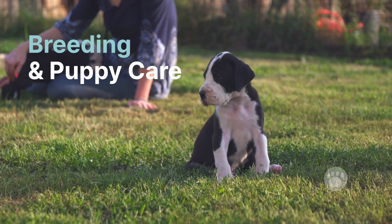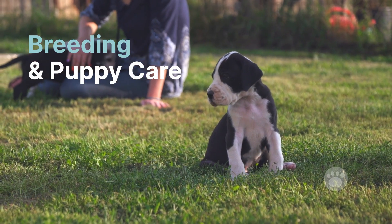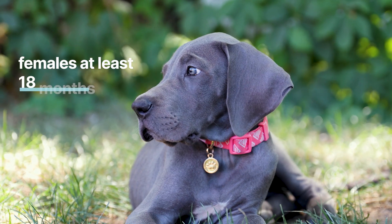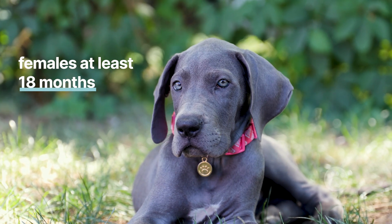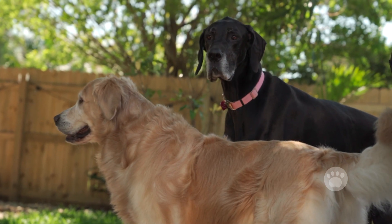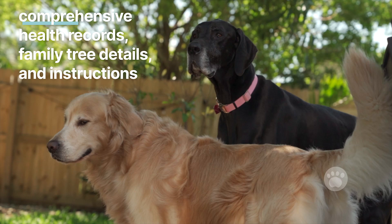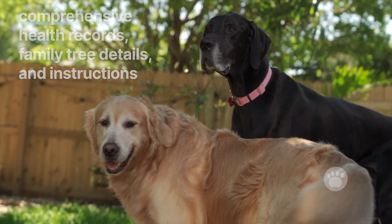Breeding and puppy care. For Great Danes, breeding should only happen when the dogs are mature enough — males at least a year old and females at least 18 months. Breeders should also breed their dogs no more than once a year to protect the female's health. New owners should be given comprehensive health records, family tree details, and instructions on caring for their new puppy.